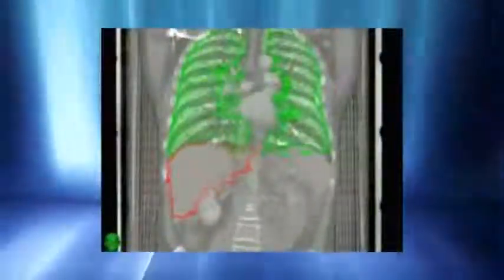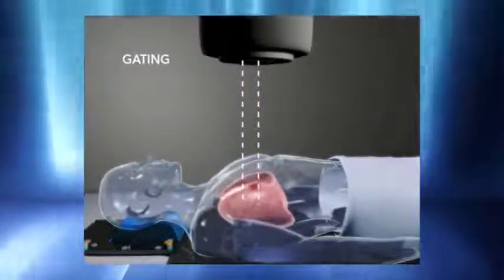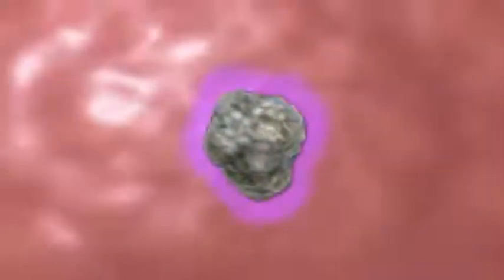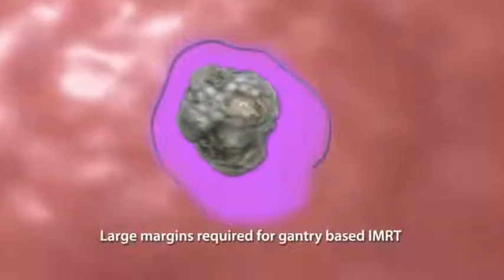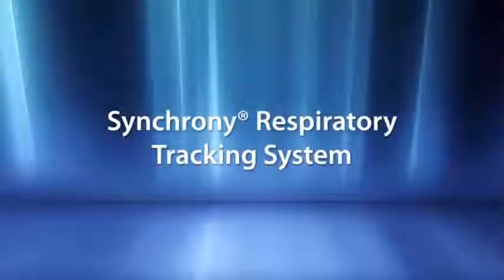Safely delivering lung radiosurgery presents considerable challenges given continuous respiratory-induced motion and significant surrounding healthy tissue. Gantry-based techniques such as arcing IMRT often treat the target's entire range of motion, covering extensive healthy tissue with potentially harmful high doses of radiation. Other gantry-based techniques such as respiratory gating and breath holding have been developed to minimize healthy tissue exposure, however well-documented inaccuracies require large planning margins and are often suboptimal for delivering the high doses required for lung radiosurgery.